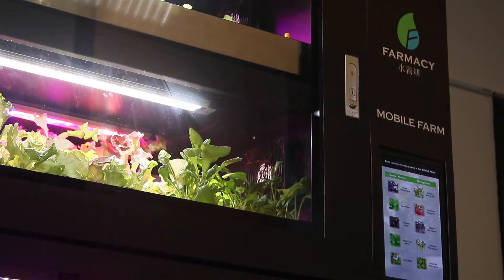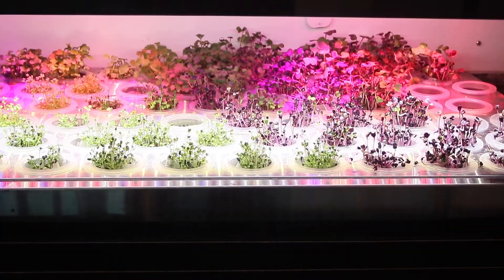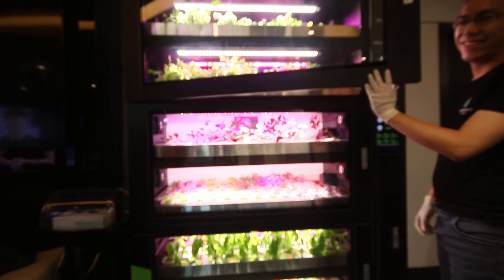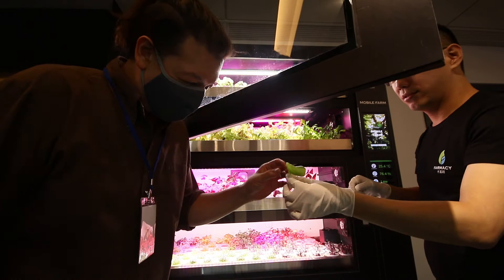But how does it all taste? Raymond goes into the field to get me some samples for the moment of truth. First, one of my favorites — arugula, also called rocket. It's a very strong taste. It's perfect. That's how I like it.